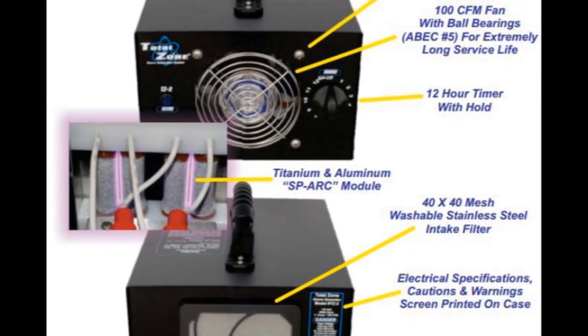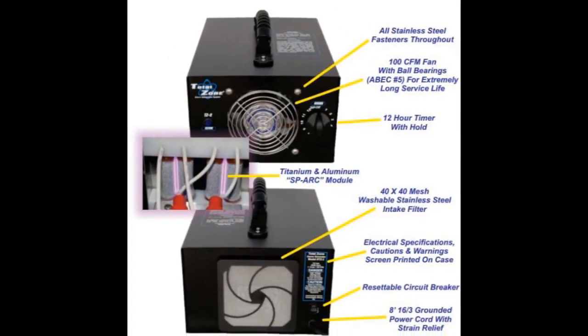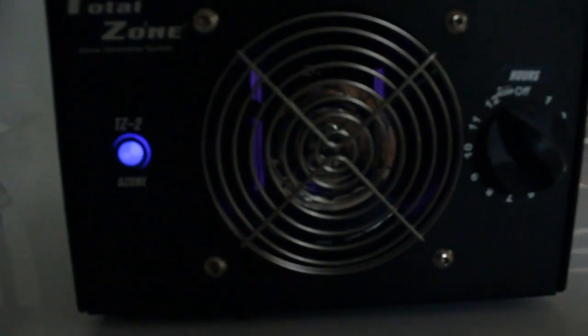TotalZone utilizes a patented corona discharge technology known as SPARC. The new process allows the TotalZone Ozone Generator to produce much higher levels of ozone than any competitive model, with little to no maintenance.